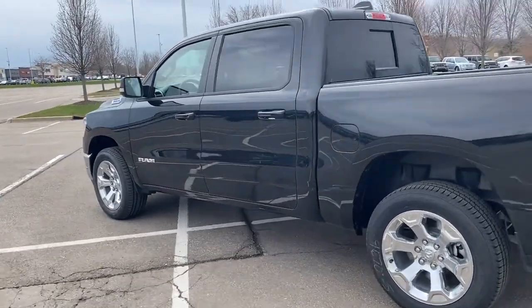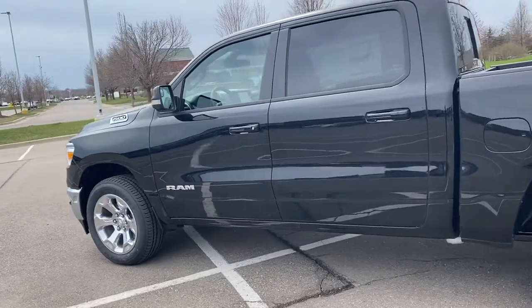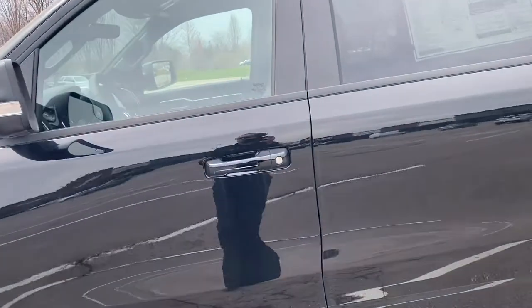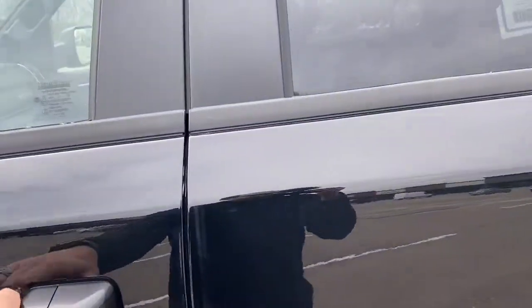Very sweet looking vehicle. The Bighorn is a middle-of-the-pack truck where you're usually going to have your heated seats, heated steering wheel, and a few other features available.